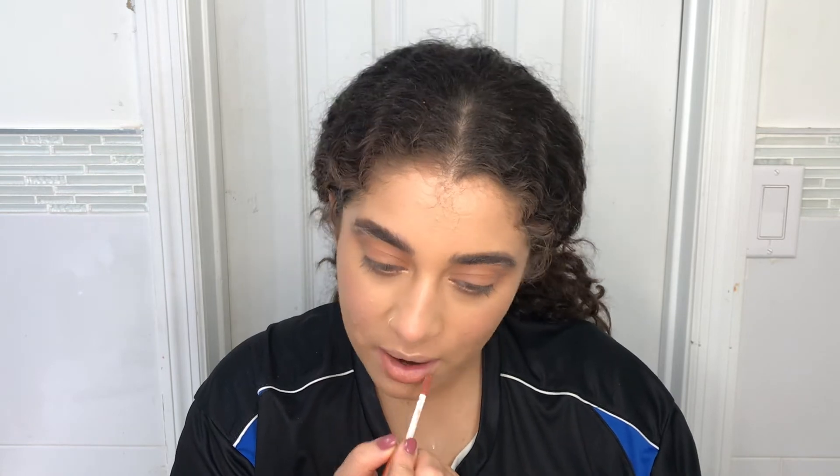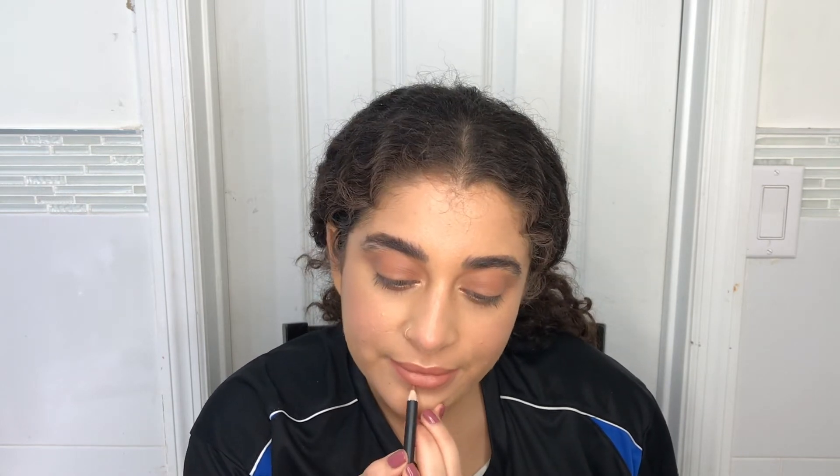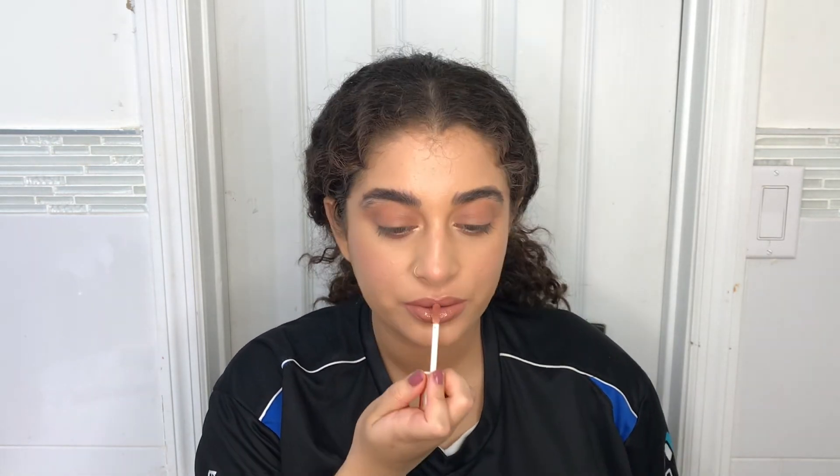Now for my favorite lip combination — I've literally been wearing this for the past three months and this has been my go-to makeup look every time. I'm going to take the Dose of Colors Desi x Katie velvet liquid lipstick in the shade My Main. Then I'm going to go into the Morphe lip liner in the color Sugar Pie and line my lips. Finally I take the Over the Top gloss, also from the Dose of Colors Desi x Katie collection.